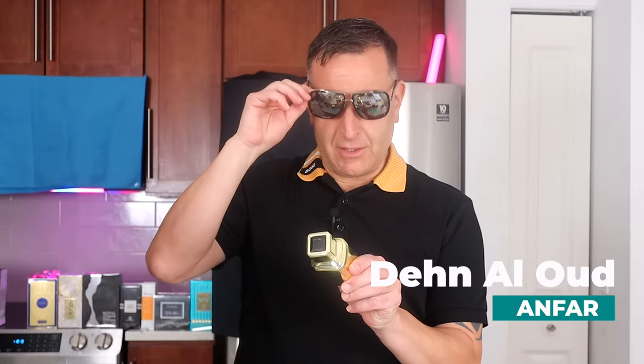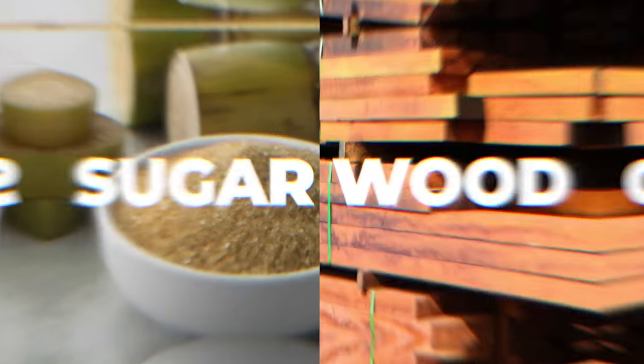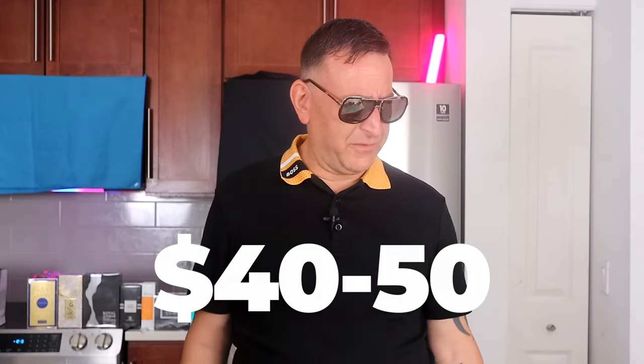This one is really good for cold weather. It's called Den Al Oud, and it's by a company called Infar. I call it Sugared Cambodian Wood because that's what it smells like — sugared wood with boozy nuances, smoky nuances. It's very well blended, very high quality. It has Angel shared DNA, but with beautiful vanillas. It smells so natural, you can't believe it. And it's a good price — like $40 to $50.